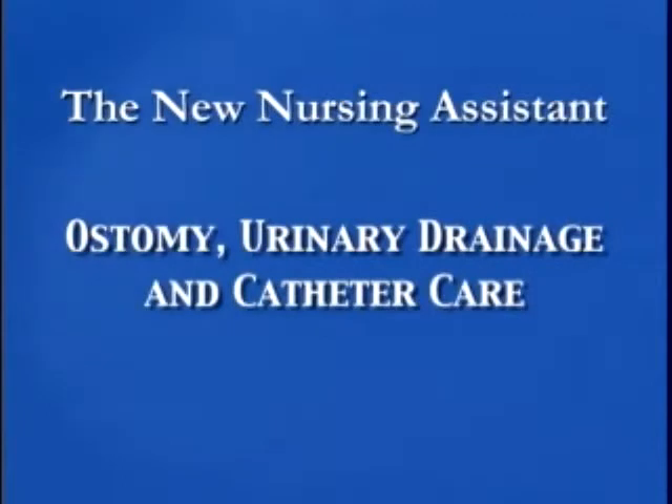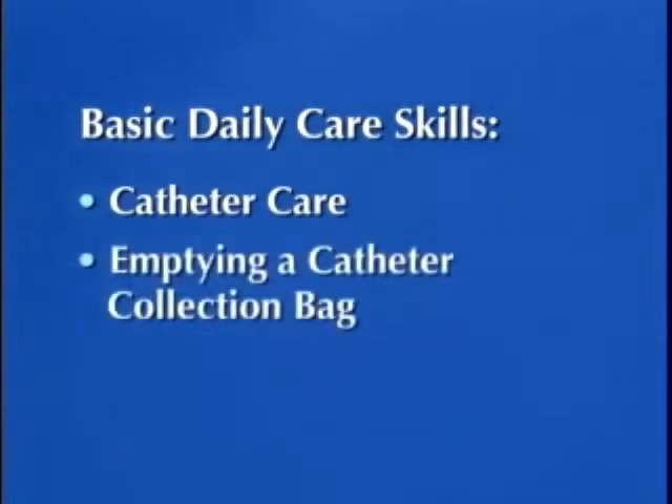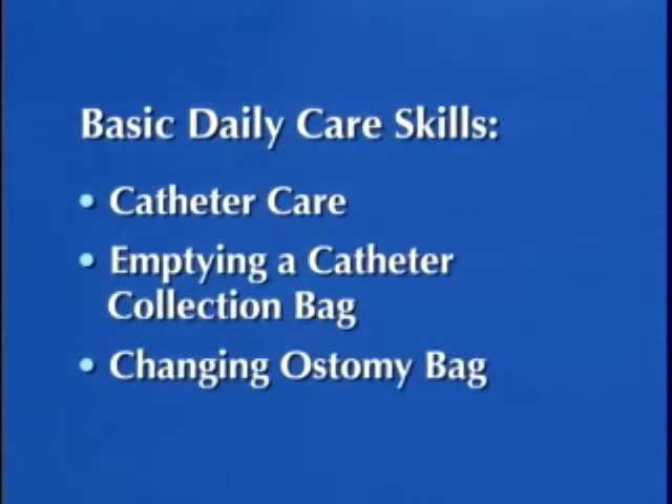This program will present the skills necessary to provide basic daily care for a person with a catheter, including emptying a catheter collection bag. And demonstrate changing an ostomy bag, an essential appliance used by those who must eliminate fecal waste through an artificial surgical opening in the abdomen.